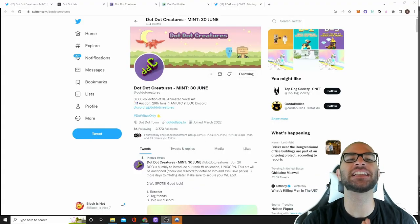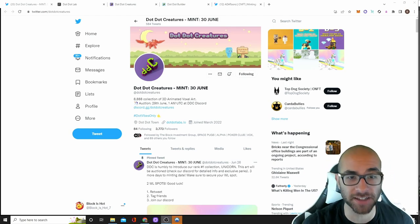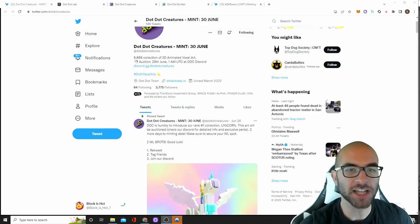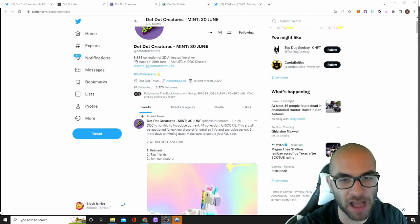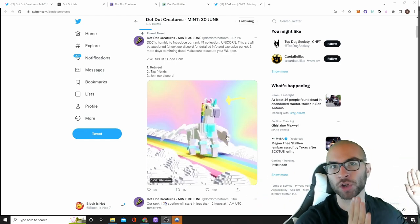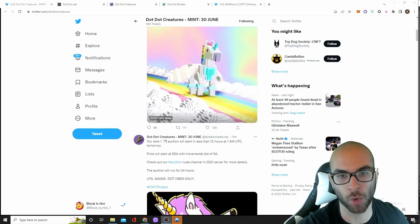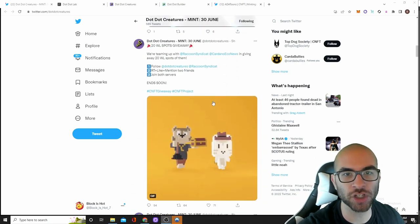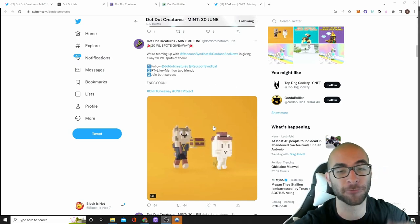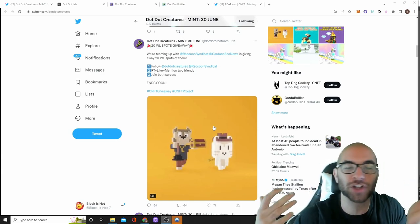The next project on our list are the Dot Dot Creatures and they are minting June 30th. There's going to be 8,888 of these Dot Dot Creatures — 45 ADA if you are on the whitelist and 55 ADA in the public. Dot Dot Creatures currently have 3,775 followers and their goal is to make a bunch of animated Vox-style NFTs, very similar to Block Owls, where you can get a common, a rare, or a legendary. What's cool about this project is that they've actually partnered with a lot of other CNFT projects, including the Raccoon Syndicate and a few others, to put their NFTs into their whole world and increase the collectability aspect.